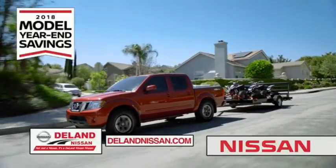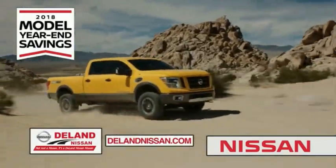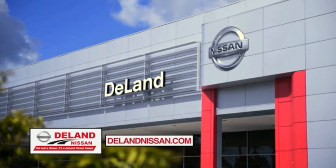It's not just a Nissan — it's DeLay Nissan.